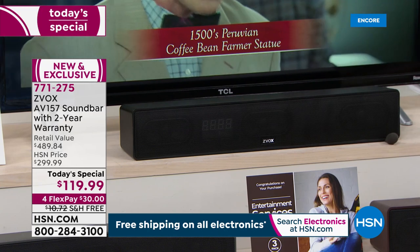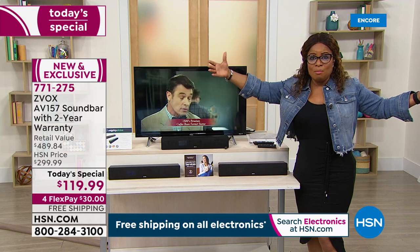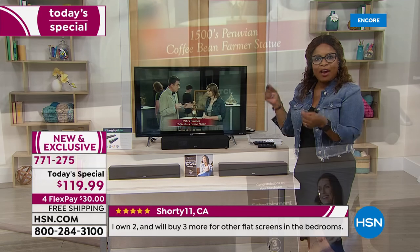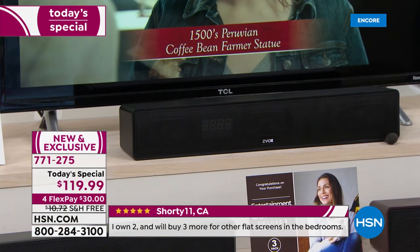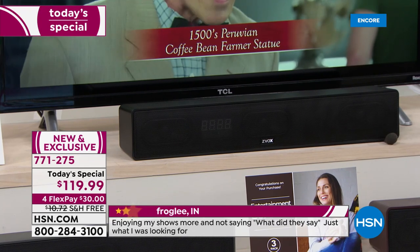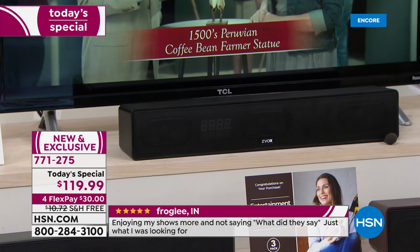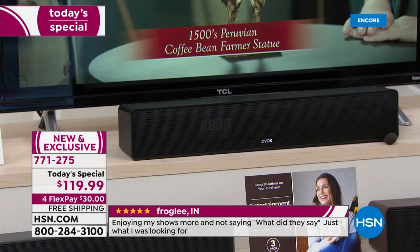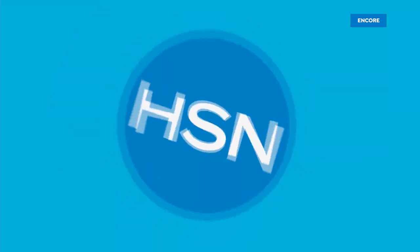It also includes surround sound, so yes we're primarily talking dialogue, but we're also talking room-filling theater sound — not in a big humongous speaker, but one that's 17 inches with only one cord to plug in. I want you to have a chance to now meet our special guest expert live. You just saw Lori on tape where she showed us the difference in sound quality. Here she is live from her home.